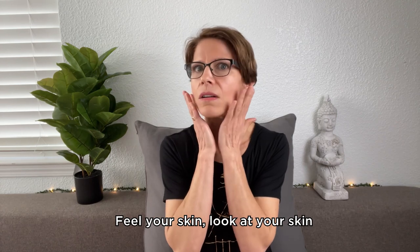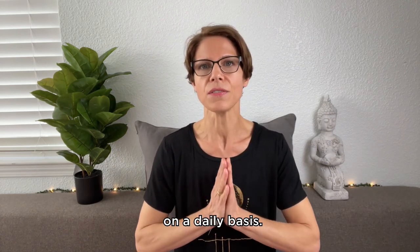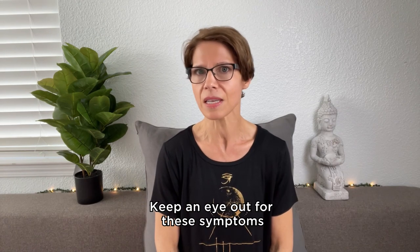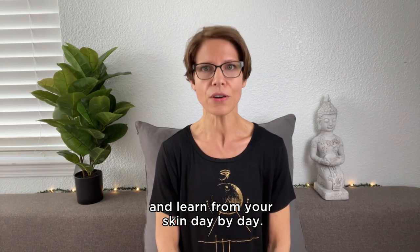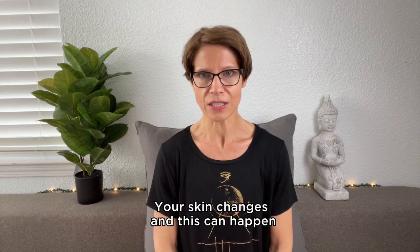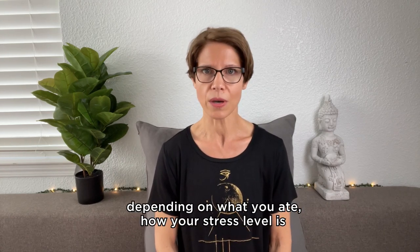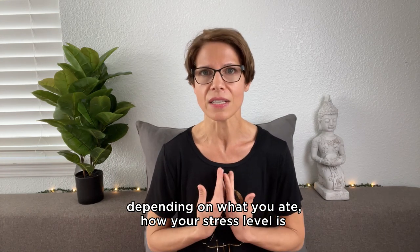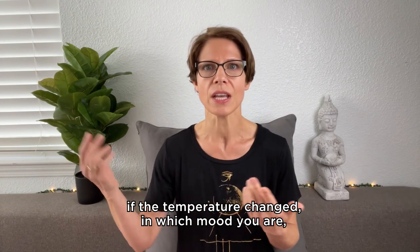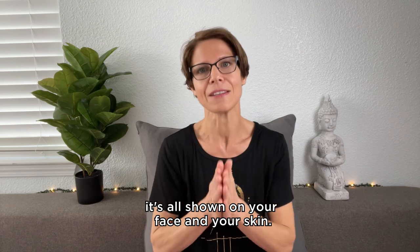Feel your skin. Look at your skin and pay very close attention to the health of your skin on a daily basis. Keep an eye out for these symptoms and learn from your skin day by day. Your skin changes, and this can happen from one day to the other depending on what you ate, how your stress level is, if the temperature changed, or what mood you are in. It's all shown on your face and your skin.